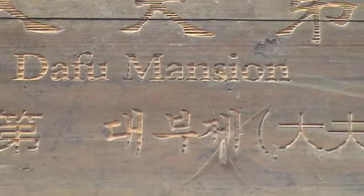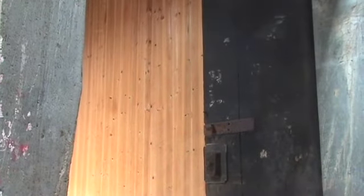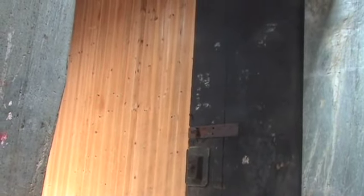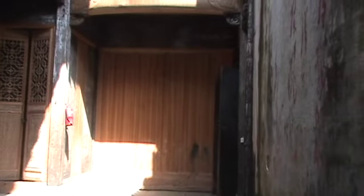We're entering the Dafu Mansion, built in the Qing Dynasty 170 years ago. The man who owned this was a senior officer in the dynasty, famous for its large brick gate and three golden stairs. This building is being restored.